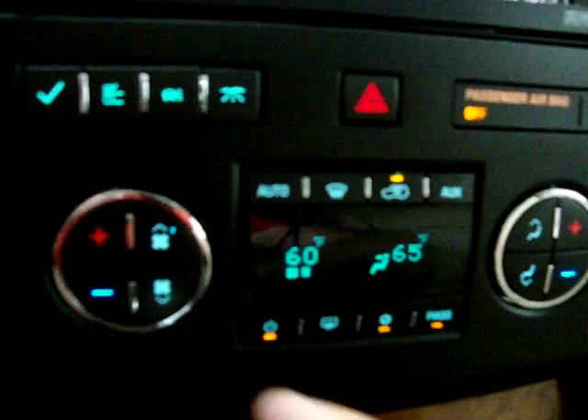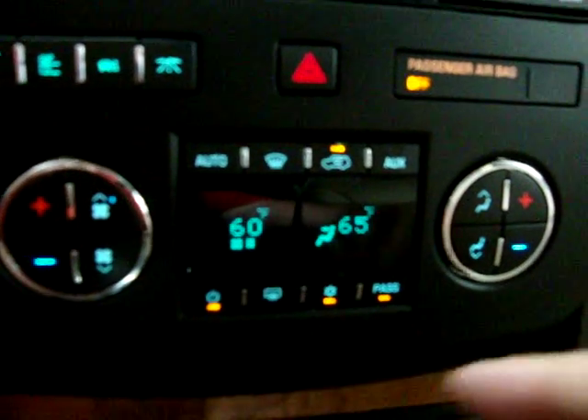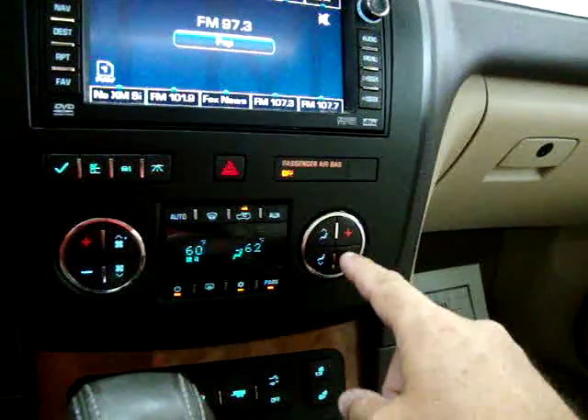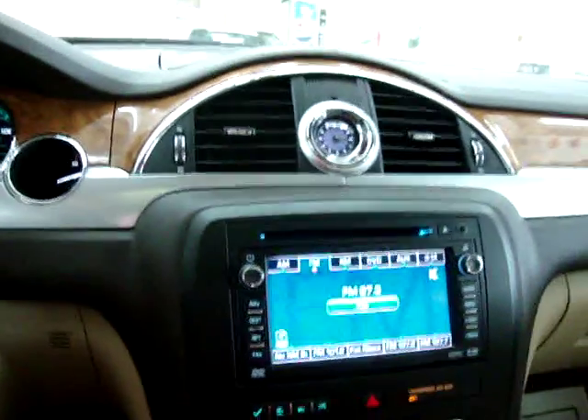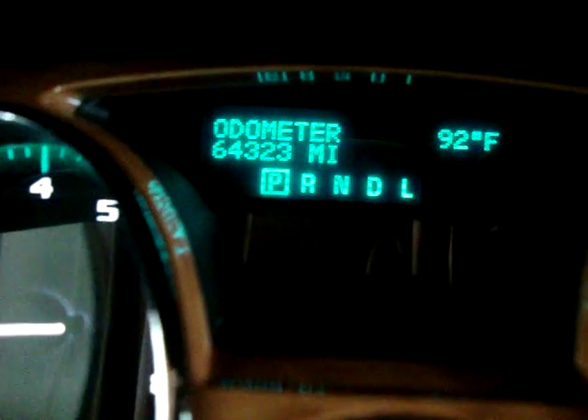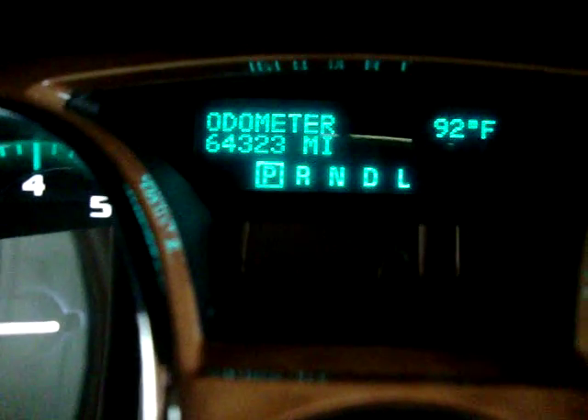With dual climate control, you can have the passenger side at 65 while the driver stays at 60. And if you take into consideration the rear AC controls, the vehicle really has triple climate control. The car has 64,323 miles on it.